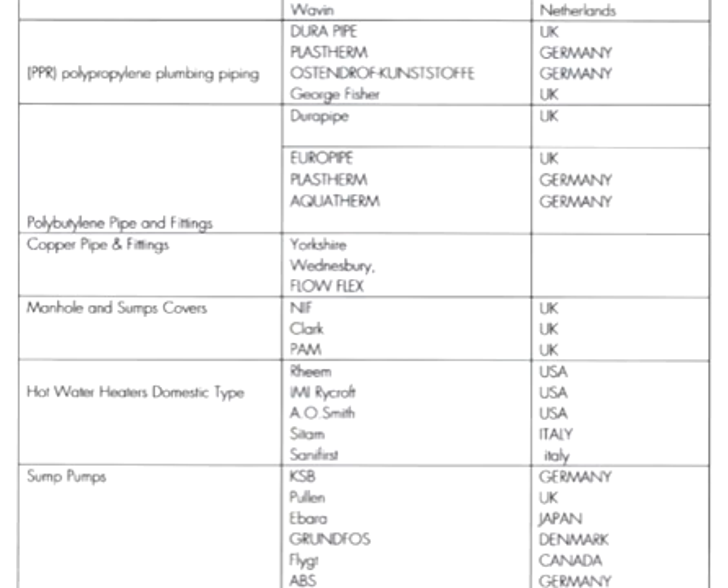For manhole and sump covers, brands are Nipo, Clark, and Palms, all from the UK.